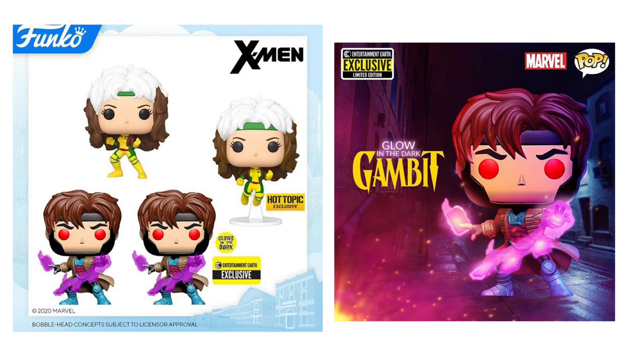Next up, we have the X-Men pops — I know these are going to do really well, these look insane. In the top left corner we have Rogue, and then Rogue Flying which will be a Hot Topic exclusive. Below that, we have an Entertainment Earth exclusive glow-in-the-dark Gambit with Cards — the only difference between that and the common is that one glows in the dark, with his ability kind of glowing. The X-Men pops are some of the best detailed pops I've ever seen. Maybe I'll be picking up the glow-in-the-dark one because that looks insane.